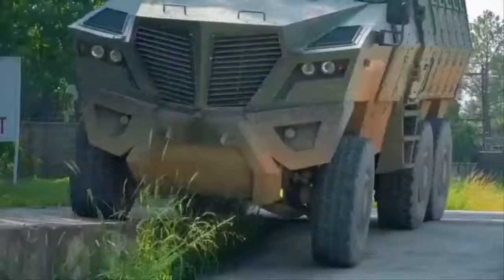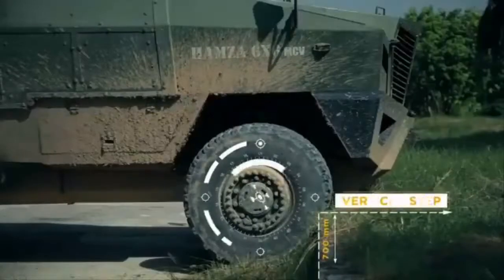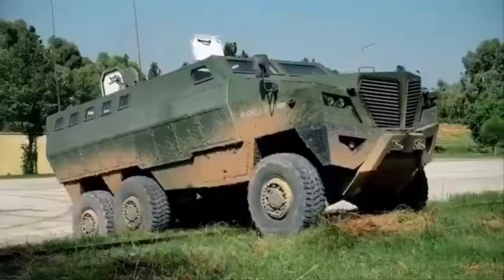The vehicle features a V-shaped hull monocoque armored hull design and offers advanced protection features and superior off-road mobility, and can operate in urban, mountainous, and difficult rural terrains.